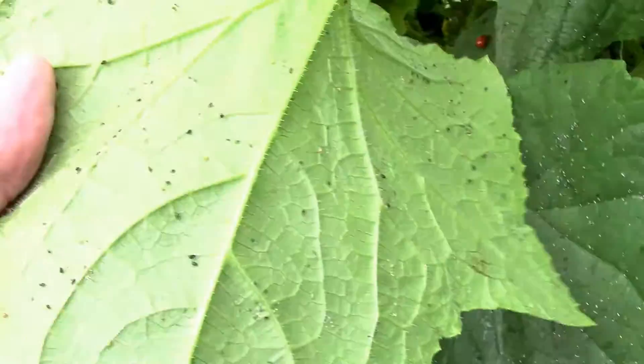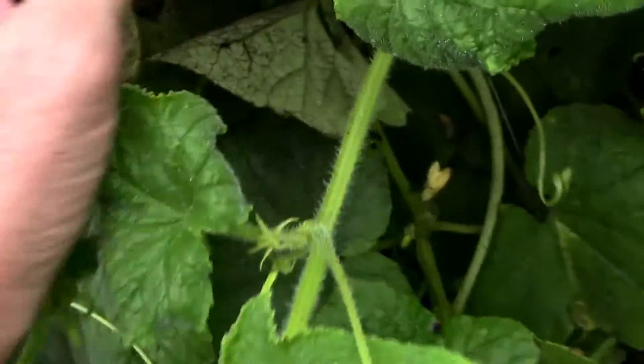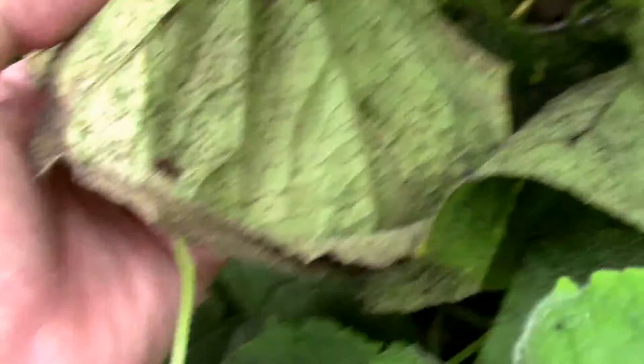Look at another one. Every leaf, every leaf. This one just about killed this leaf already.